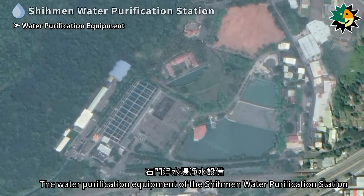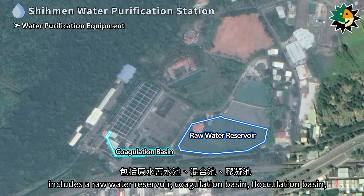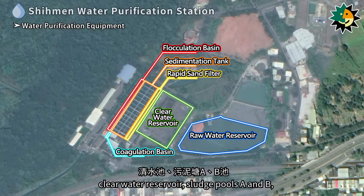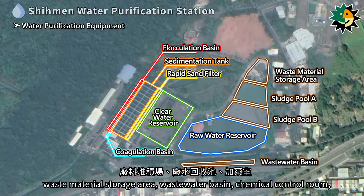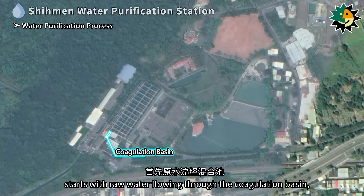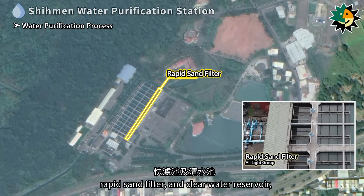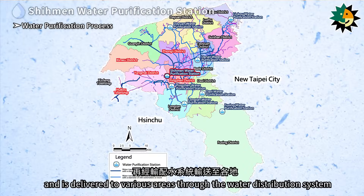The water purification equipment of the Shiman water purification station includes a raw water reservoir, coagulation basin, flocculation basin, sedimentation tank, rapid sand filter, clear water reservoir, sludge pools A and B, waste material storage area, wastewater basin, chemical control room, and the Hwanding lateral canal of Shiman canal, among other facilities. The water purification process starts with raw water flowing through the coagulation basin, then into the flocculation basin, sedimentation tank, rapid sand filter, and clear water reservoir, and is delivered to various areas through the water distribution system.